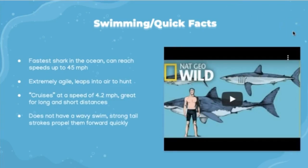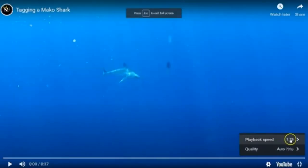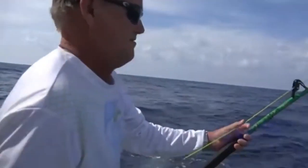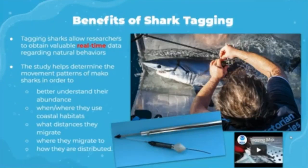Now we'll talk about the tagging of the mako shark. Satellite tracking tags send a signal every time the shark's fin breaks the water surface and the transmitter sends data straight to a satellite receiver. These tags are attached to the dorsal fin while the shark is held beside the boat, and the shark can then be followed for the life of the tag's battery.